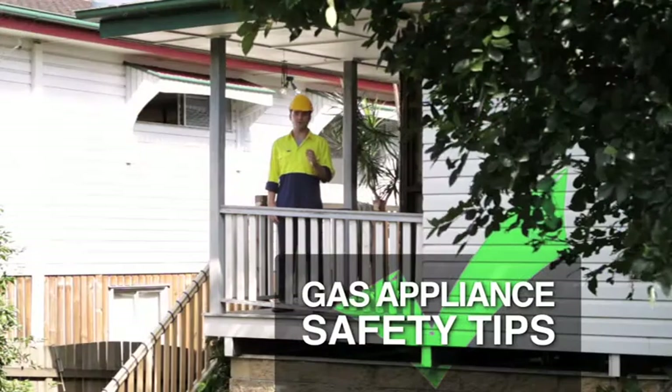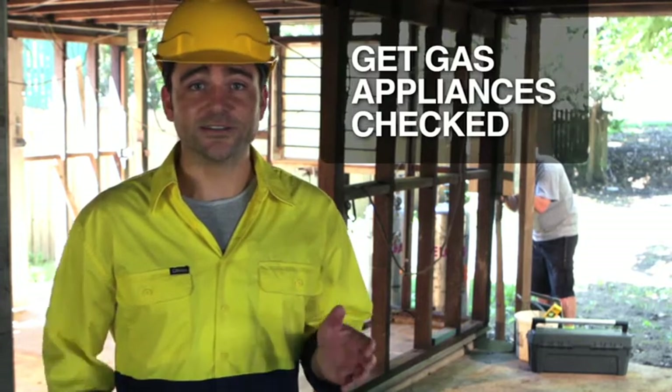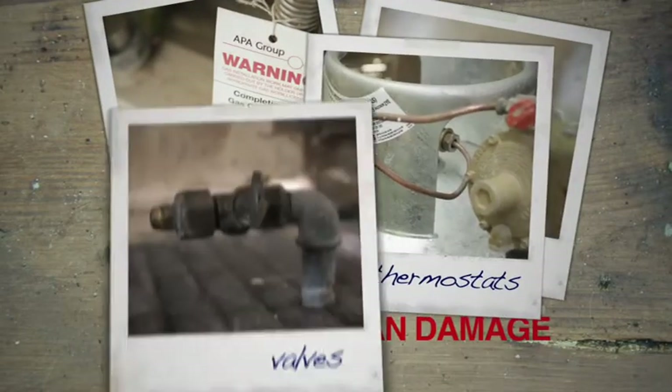With the flood clean up on, it's important to be wised up on gas safety. All water damaged gas hot water heaters, gas appliances and their regulators need to be checked by a licensed gas fitter. Flood water can get into pipes, electrics, thermostats and valves.